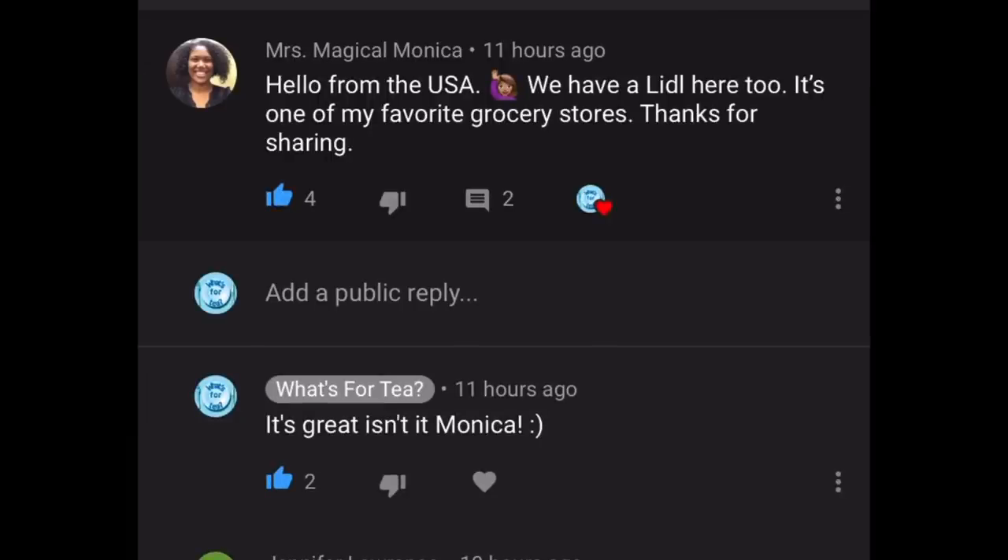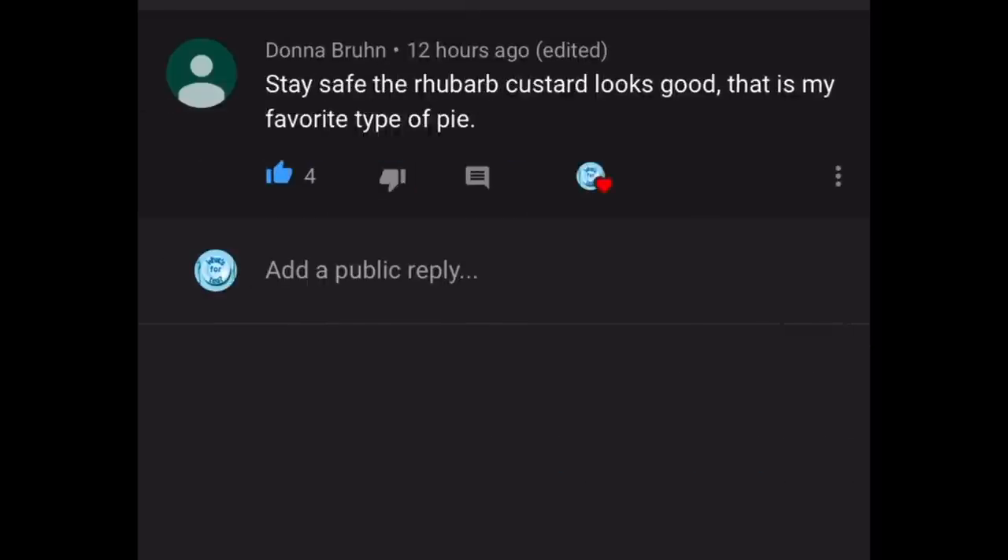Next comment is from Mrs. Magical Monica, who's written: "Hello from the USA — we have a Lidl here too, it's one of my favorite grocery stores, thanks for sharing." Hello to you Monica! Yes, you get such a good choice and the prices just can't be beaten. We can't always find exactly what we're looking for in Lidl or Aldi so we do tend to shop elsewhere as well. Thank you for your comment.